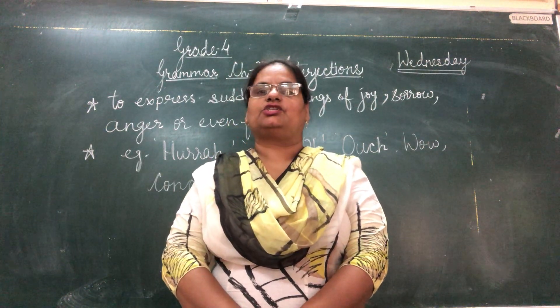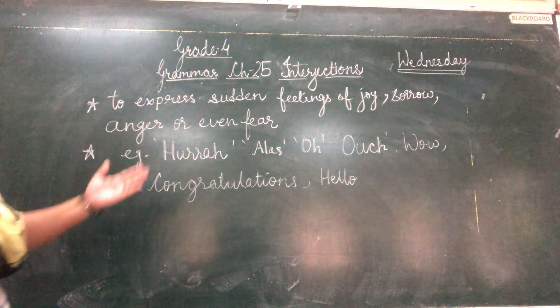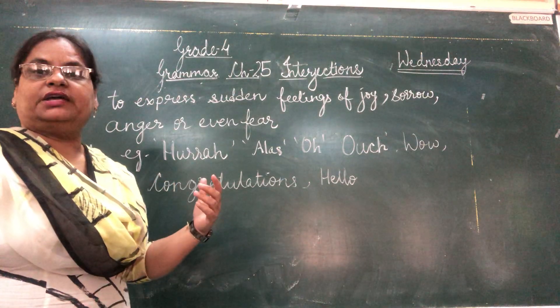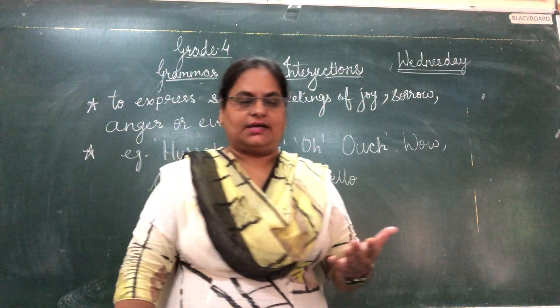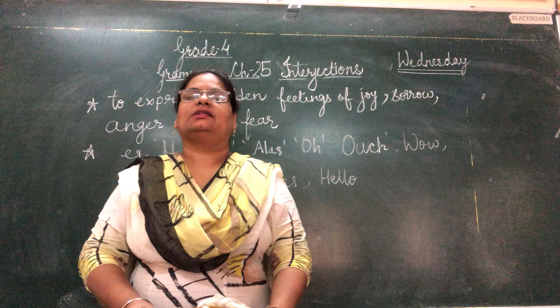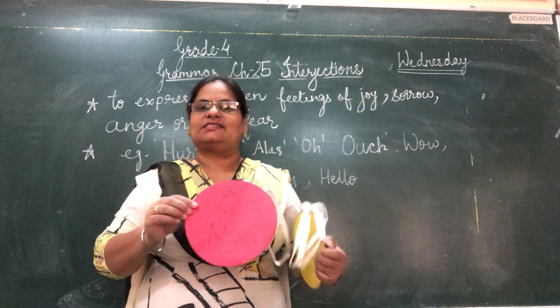They are used to express certain feelings of joy, sorrow, anger or even fear. Whatever you feel, whatever are your reactions that words show in the grammar, they are called interjections. Let us have a look at these faces.